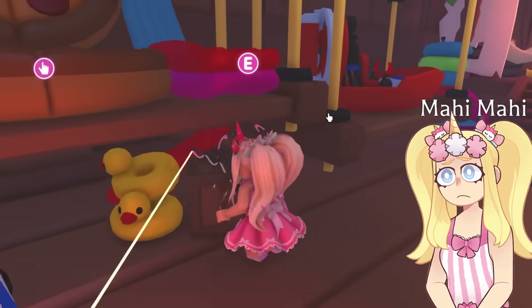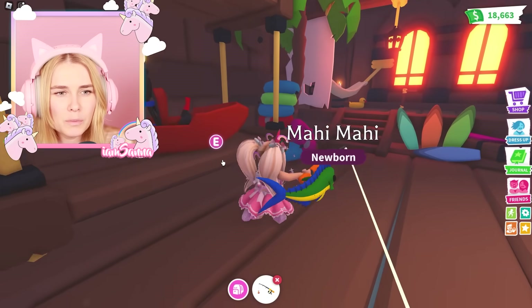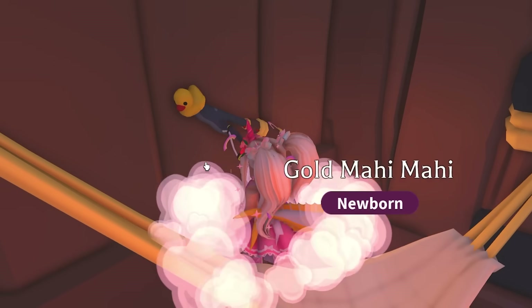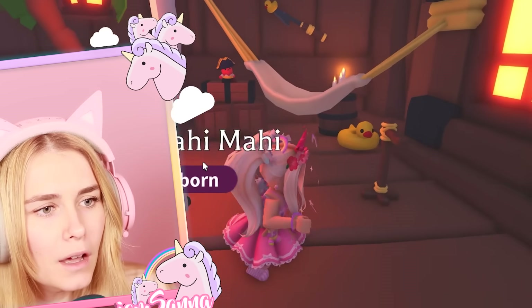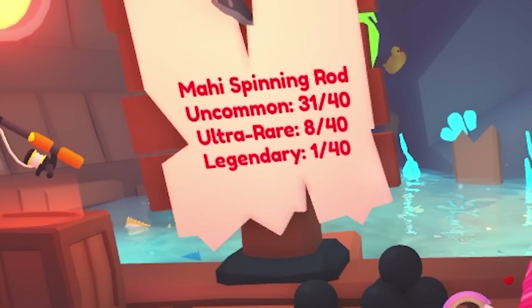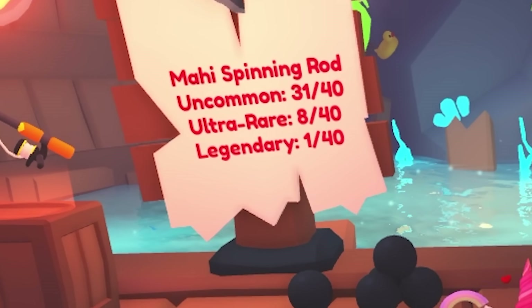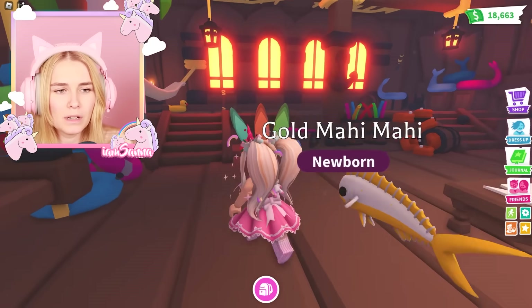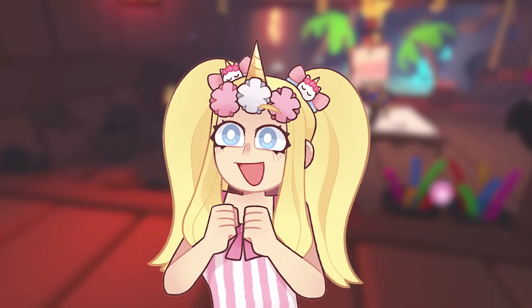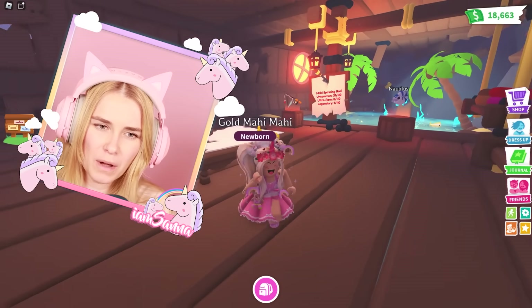I'll throw in another rod and just walk around, let it do its thing. Can we not get these rubber ducks? I like them — look, you can sleep here! Why are there so many rubber ducks everywhere? Oh my gosh, I got a golden one! What are the odds? Ultra rare is 8 out of 40 — that's like an 8% chance, or maybe around 20%. That is so exciting!